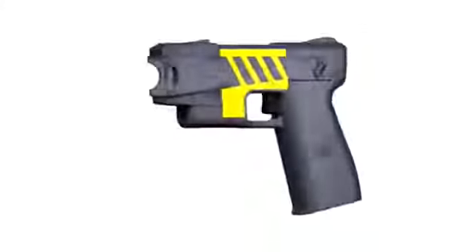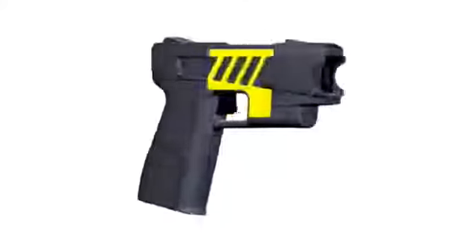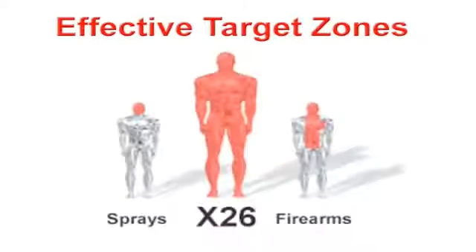At the end of the last century, a revolutionary pulsed energy weapon called the Advanced Taser M26 was created to take away your control. Its impulses can infiltrate your neural network from a hit anywhere on the body, stopping even subjects under the influence of hyperstimulants, PCP, cocaine, or methamphetamines.